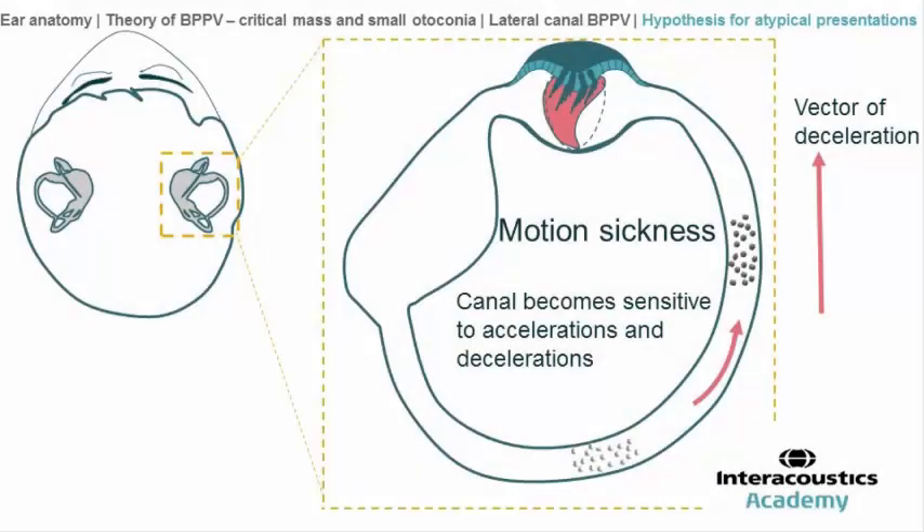This hypothesis is illustrated on this slide: if there are particles in the lateral canal, they will produce sensation while a vehicle brakes, because the particles will tend to move toward the front of the car, toward the cupola, stimulating it and producing a geotropic-like nystagmus.